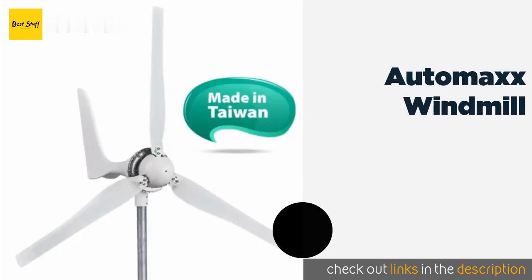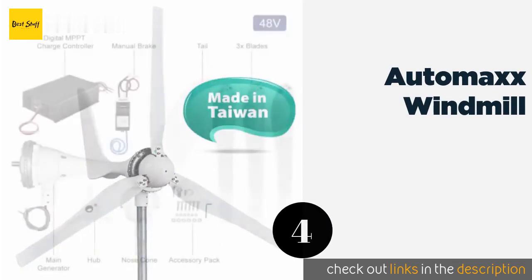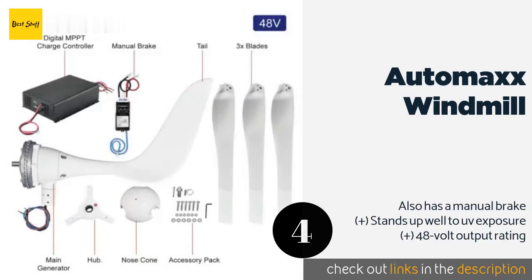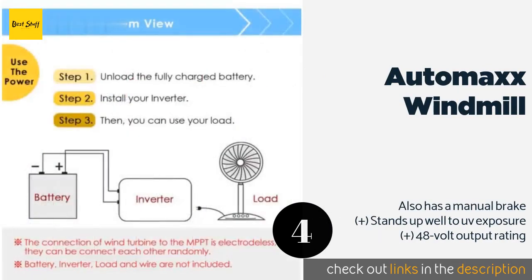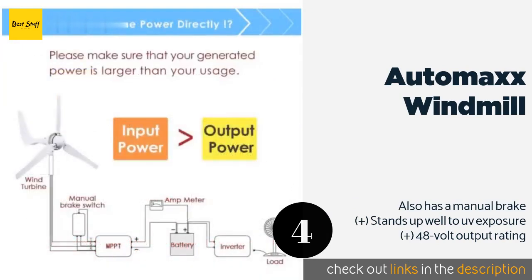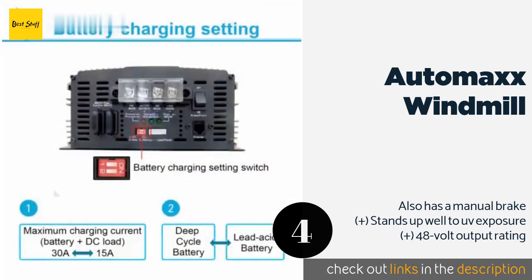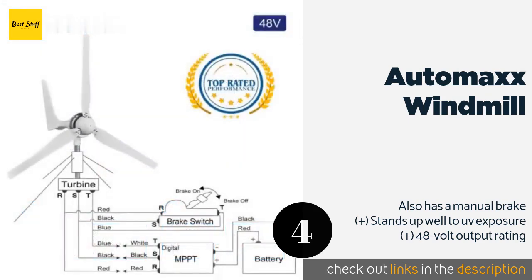The Number 4 is the AutoMax Windmill. The AutoMax Windmill cuts in at roughly 4.5 miles per hour of wind speed and can produce as much as 1,200 watts when it gets going at full blast. An integrated automatic braking system will slow the blades, if needed, to prevent damage in storms. The price is around $1,999 — check out the product link in the YouTube description below.